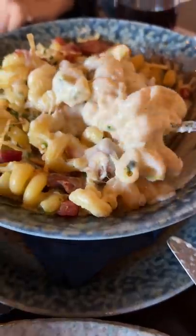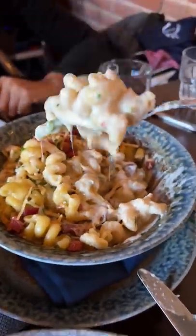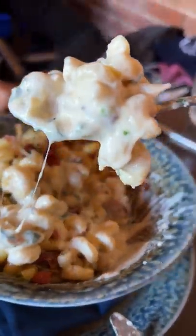Next up was the baked cookhouse mac, made with smoked ham hock, andouille sausage, cavatelli pasta, and white cheddar cheese.